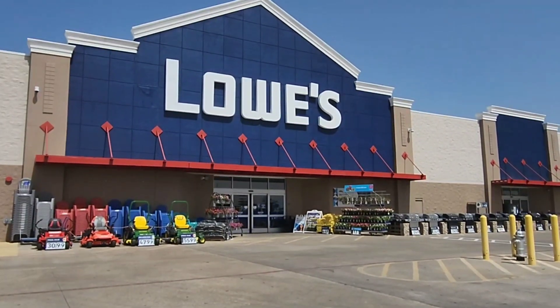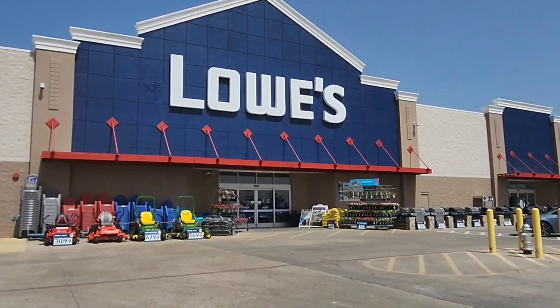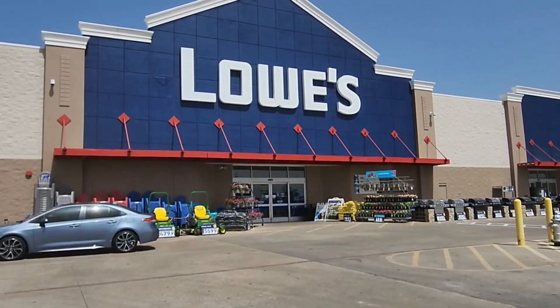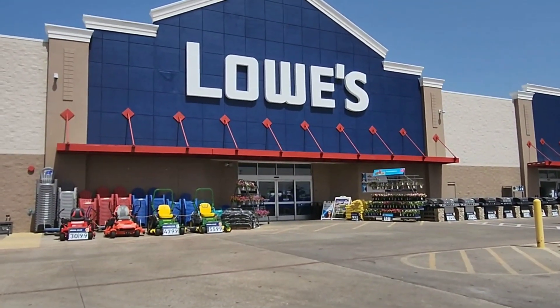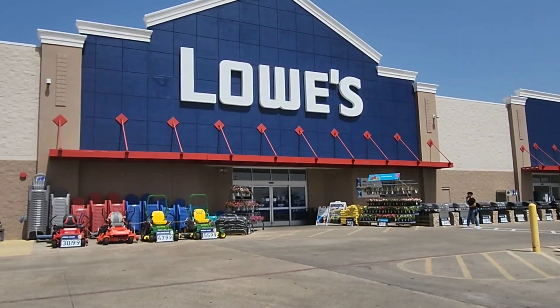Hello you guys, welcome back to my channel. My name is Bronnie Sabes here on YouTube, Instagram, and over on TikTok. So today we're here at Lowe's because there's several items that I want to come check out that I saw lowered in price, especially some storage totes and also some battery chargers for a good brand.